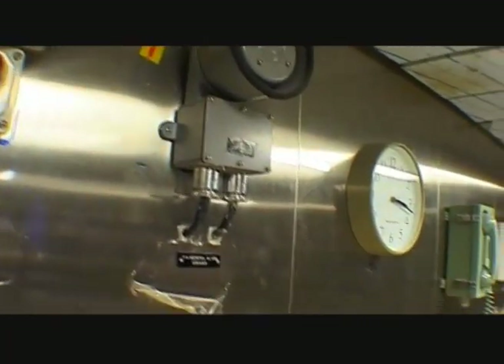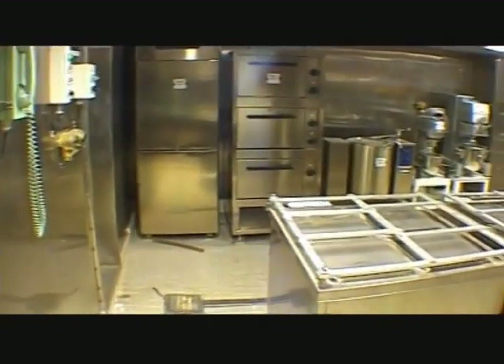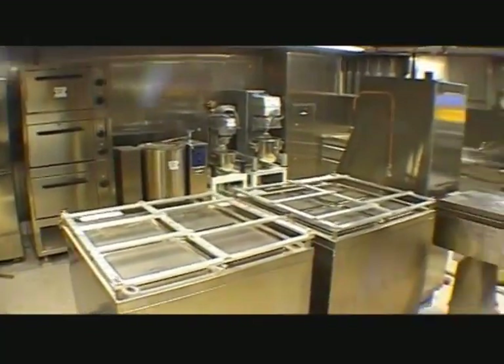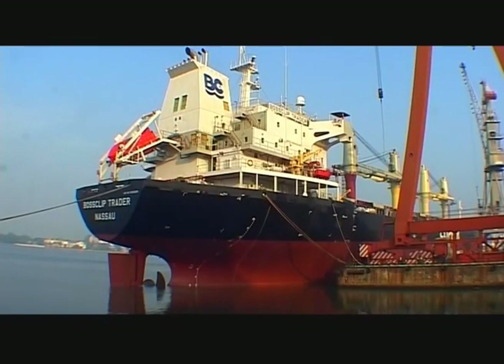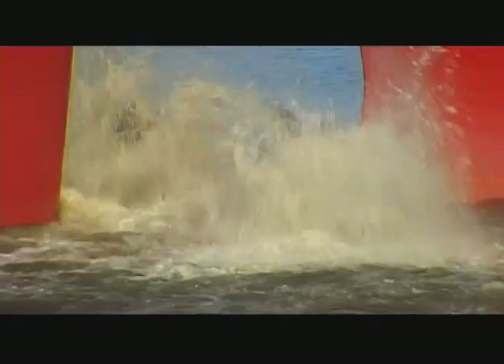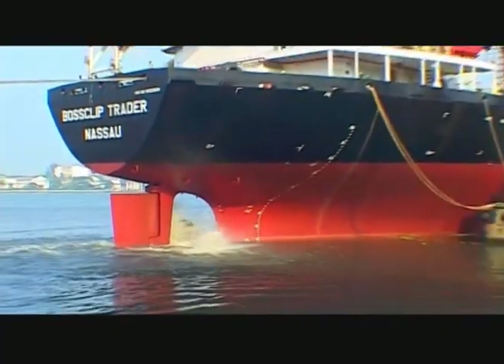The ship's galley is equipped with a state-of-the-art facility, catering to the varying requirements of different crew members. The propulsion system is tested in every detail before the vessel leaves for sea trials.